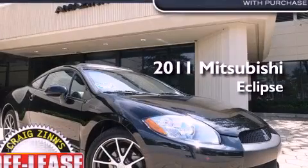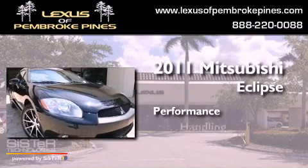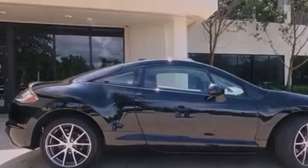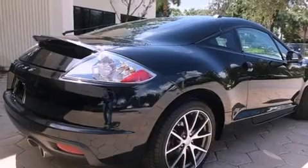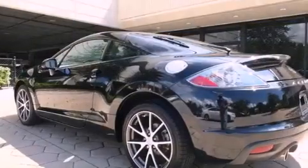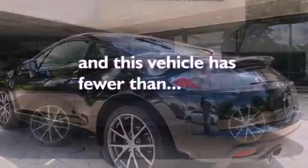This is a 2011 Mitsubishi Eclipse. Features include air conditioning, cruise control, full power accessories, variable valve timing, tinted glass, an anti-lock braking system, side curtain airbags, speed sensitive wipers, and this vehicle has less than 20,000 miles.